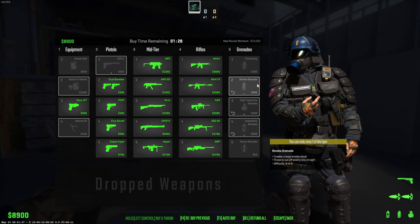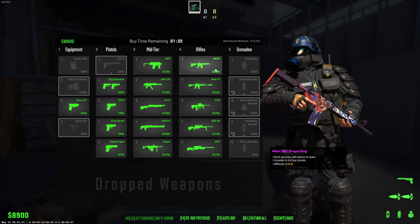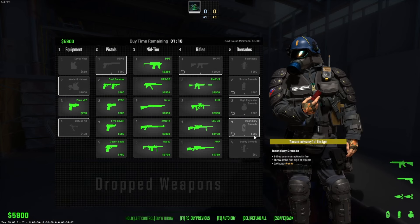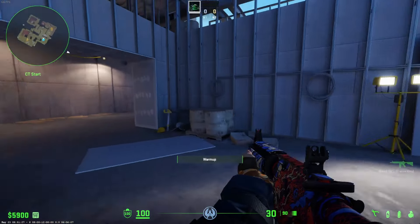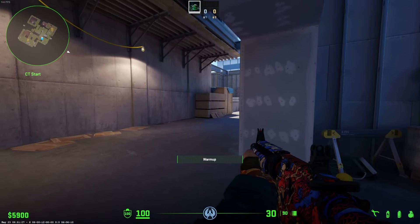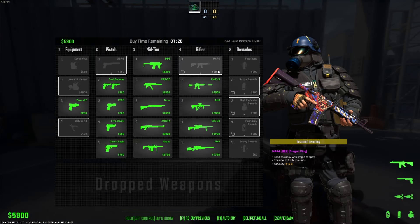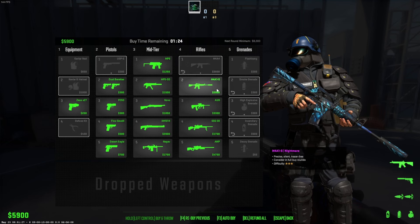Other than the visual changes to the molotov or incendiary, they've also lowered the price. The same applies to the M4, which now only costs 3000, and the incendiary costs 500. That's probably a good change — people will be more likely to choose the M4A4 instead of the M4A1-S.